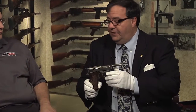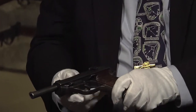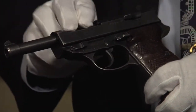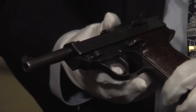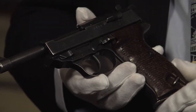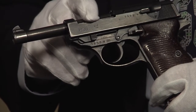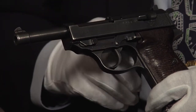The P38 was made by a number of different manufacturers. Walther obviously, but this particular example was made by Mauser — you can tell because on this side it says 'byf,' which is the Mauser code. Walther had the code 'ac,' and there was another code for Spreewerk — three manufacturers in total. You can identify the manufacturer by the code, and under that is a two-digit year indicating when it was made.